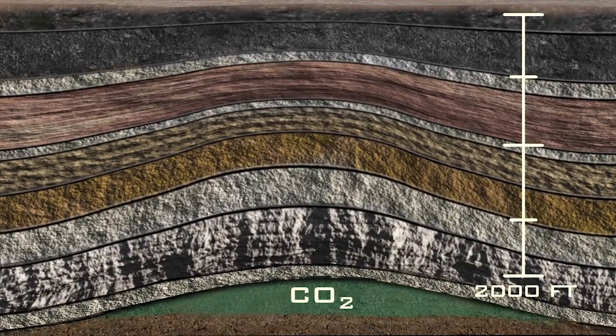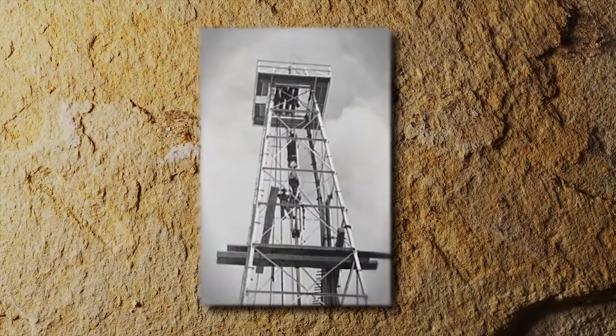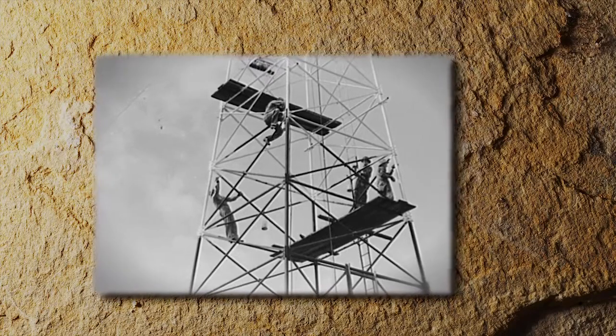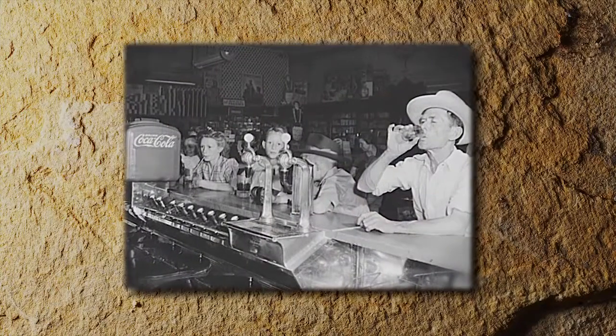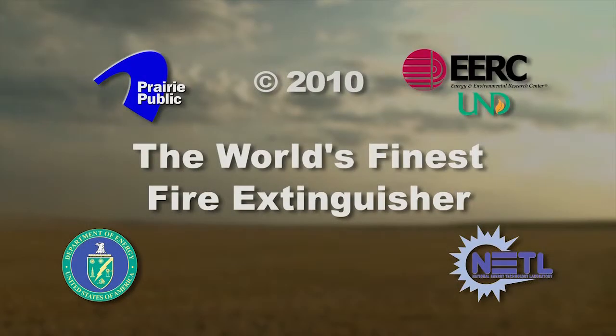There are quite a few formations around the country where large amounts of CO2 have been contained for millions of years in natural deposits, just as oil and gas have been retained in formations for millions of years. The wildcatters soon left Boyeros, but enterprising locals made CO2 an industry. They drilled more wells and used the CO2 they produced to put the fizz in sodas and to make dry ice to keep ice cream cold.